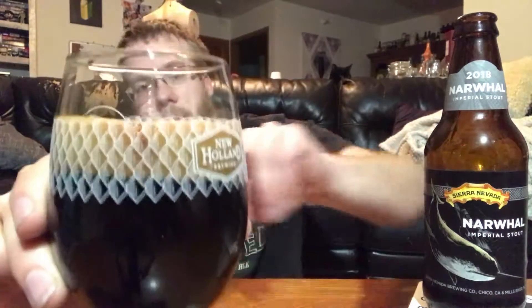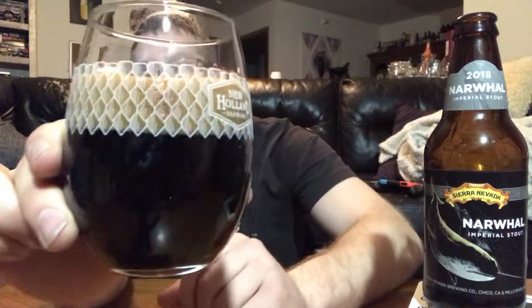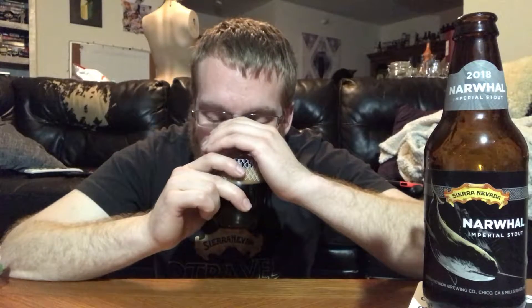Alright, a hard pour yields about a finger and a half of head. It is pitch black — there is absolutely nothing, no seeing anything through this. On the nose, I definitely get that smoke, that cacao or cocoa. I get the espresso as well.